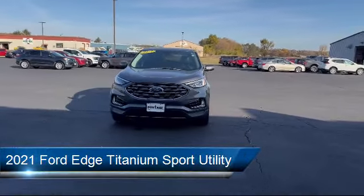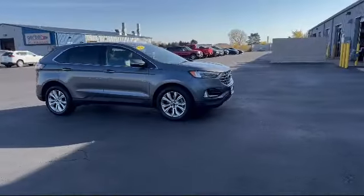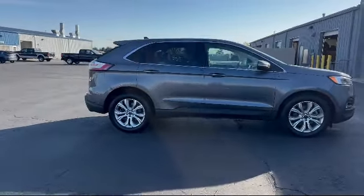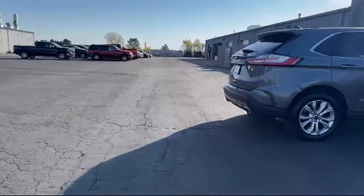It comes equipped with FordPass Connect, adaptive LED headlamps, leather-trimmed heated sport bucket seats, adjustable head restraints, Bang & Olufsen premium audio, and adaptive cruise control with stop-and-go.